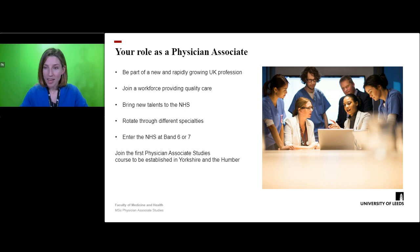You will work with a team of other healthcare professionals to provide high quality patient care with the flexibility to rotate through different specialties or remain within one specialty for a longer period of time.